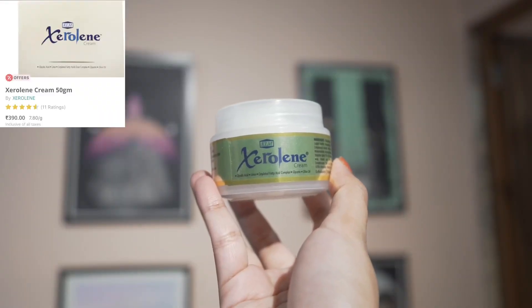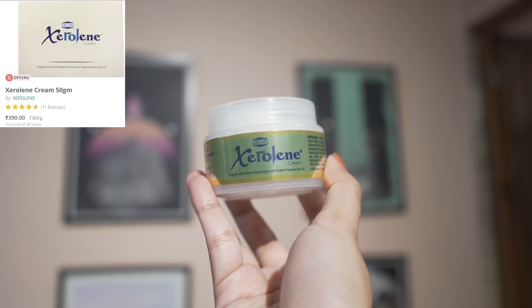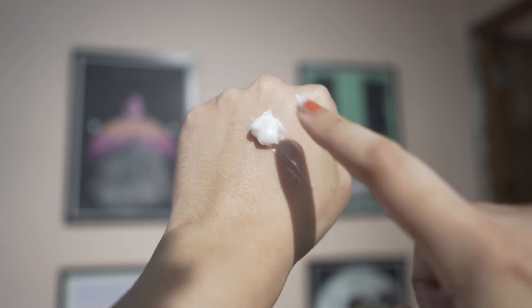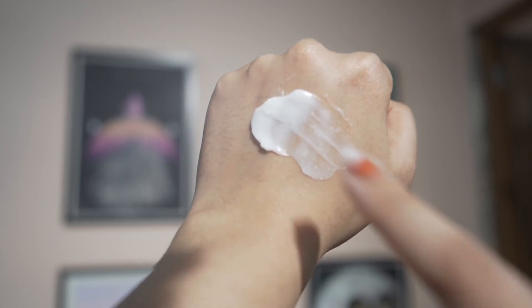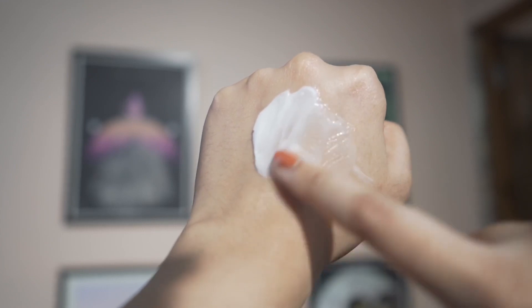The first thing I have is a foot cream — this is Zelloline and it has 70% glycolic acid. When I saw that, I thought 70% glycolic acid is too much, but for feet it can be okay. Do not apply it anywhere else. Do not apply it on your face — your facial skin is going to hate it.